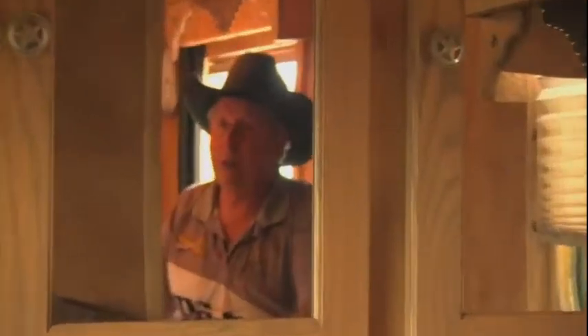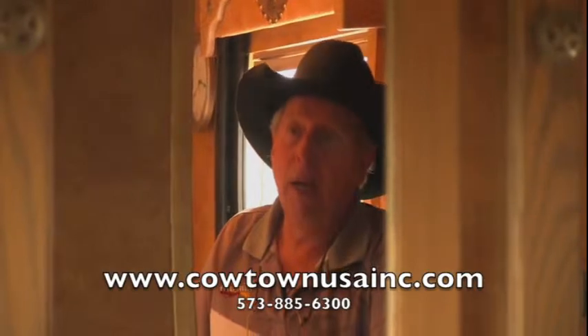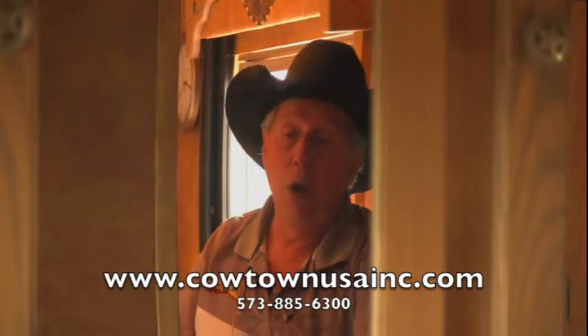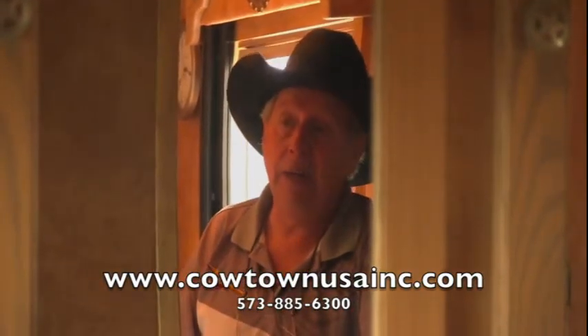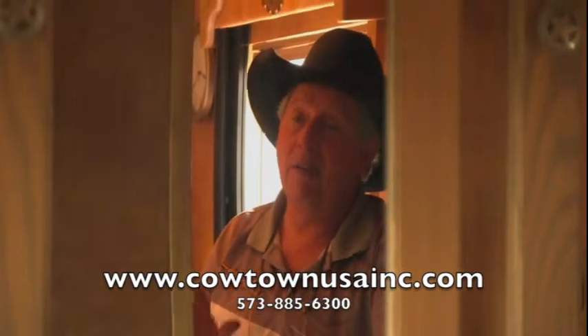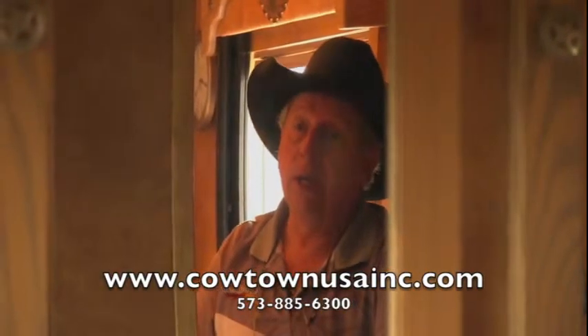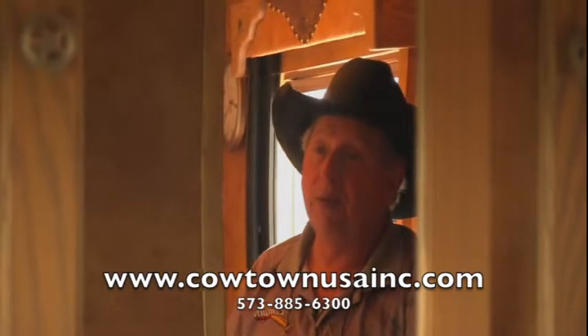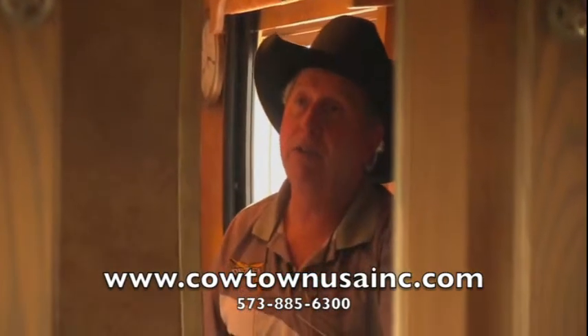I think this is a trailer that you and your family can buy and have many, many adventures and many, many memories. When you get a chance, stop by Cowtown USA, Cuba, Missouri, give us a call at 573-885-6300, or go on the web at CowtownUSAinc.com. We have many, many trailers to look at. This is a trailer that will be heavily discounted. Give us a call and thank you for all the time that you spent with me today.